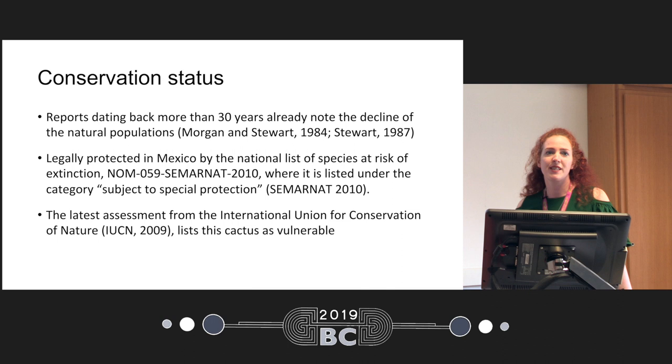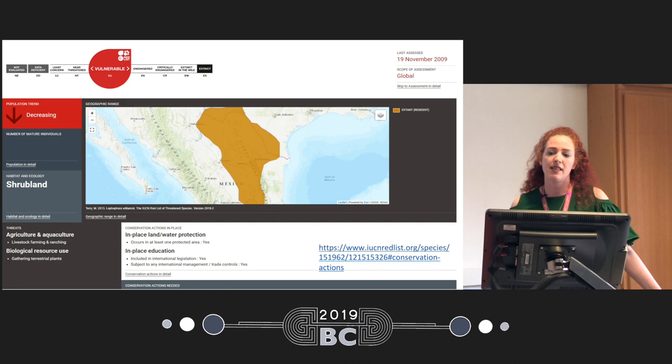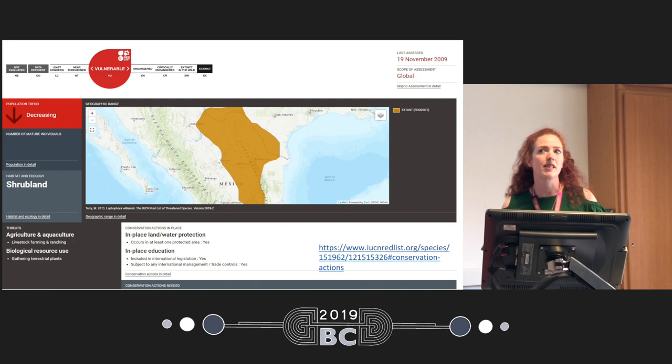In terms of conservation, there have been reports going back as far as 30 years. The first decline was documented in 1984. In terms of protection in Mexico, peyote has been subject to special protection since 2010. The latest assessment from the International Union for Conservation of Nature lists this cactus as vulnerable, with the assessment done in 2009. The status is that populations continue to decrease — about 30% decrease — and it's projected to continue, so it is very important to keep track of the populations.